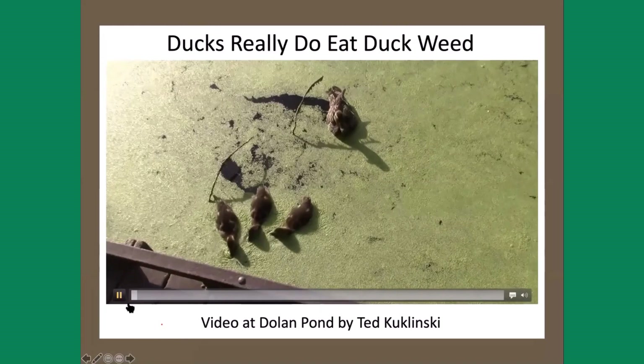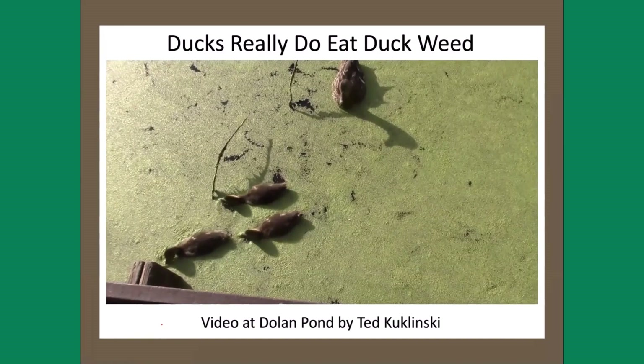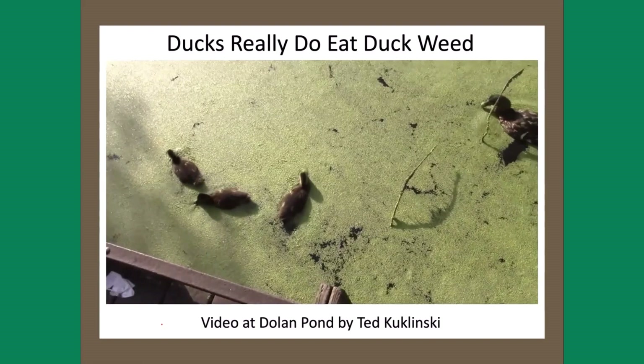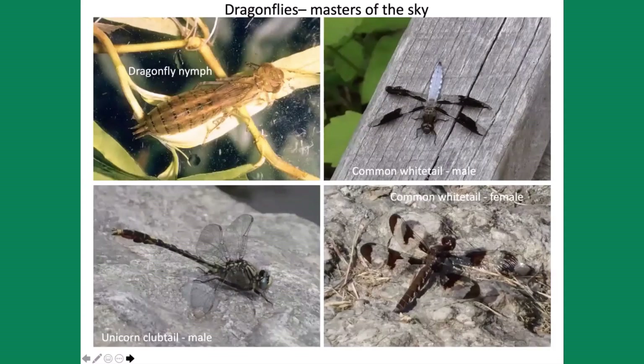They call it duckweed for a reason — because ducks eat it. Here's a wonderful video by Ted Kuklinski, the president of Newton Conservators, taken at Dolan Pond. You can see these baby ducks just slurping up the surface duckweed, and mom gets in on the action, hoovering it up like a vacuum cleaner. When you come to a pond with a lot of duckweed, you'll see actual trails where the ducks have swum.